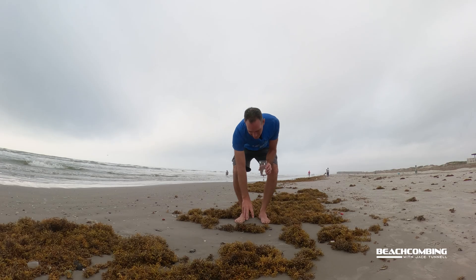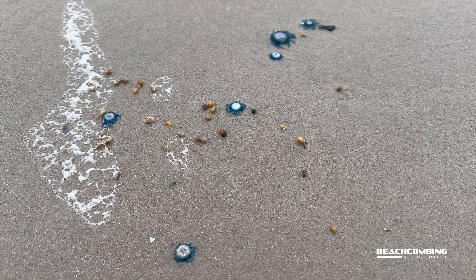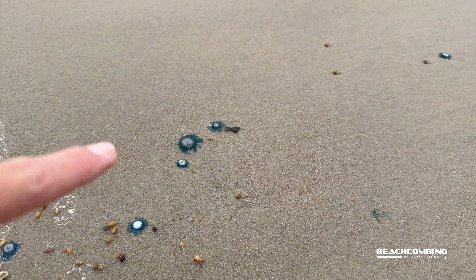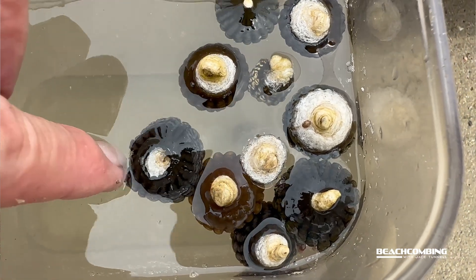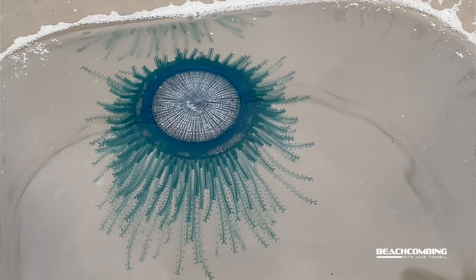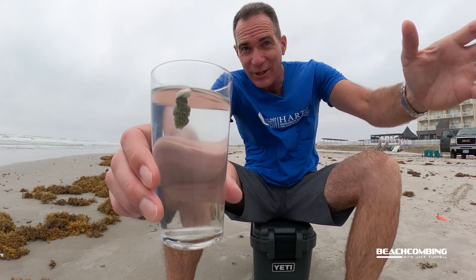I usually find these at the same time of year when there's a lot of blue buttons washing in, by-the-wind sailors, man o' wars. I can find quite a few of these. In an area where you see a lot of blue buttons — which come in pockets — you can find thousands of them on one stretch of the beach, and then go to another stretch and find none.